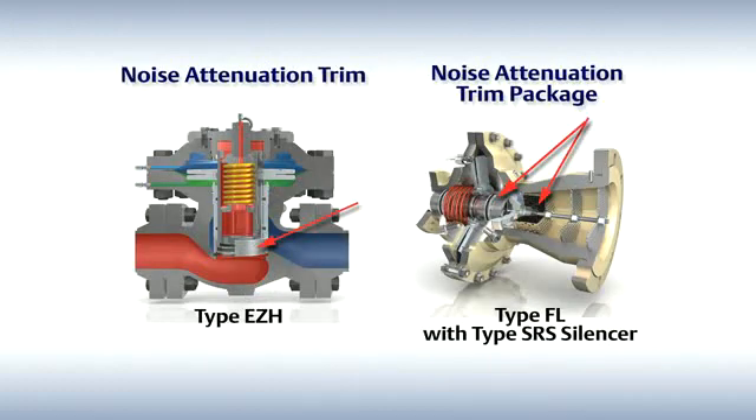Now we'll look at the reduced noise output. Our Whisper Trim technology reduces noise output by utilizing multiple orifices of a special size, shape, and pattern, reducing noise interactions.